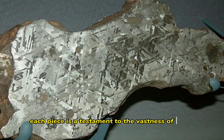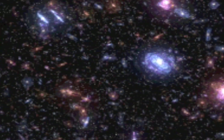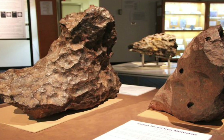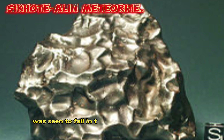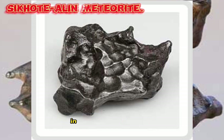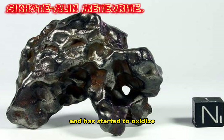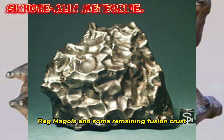Each piece is a testament to the vastness of space, reminding us of the countless celestial bodies that exist beyond our atmosphere. And here are some of the famous iron meteorites found on Earth. The Sikhote-Alin Meteorite was seen to fall in the Sikhote-Alin Mountains in eastern Russia in 1947. Even though it was picked up years after the fall and has started to oxidize, it still shows well-formed thumbprints, regmaglypts, and some remaining fusion crust.